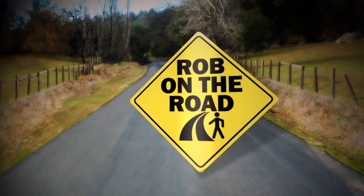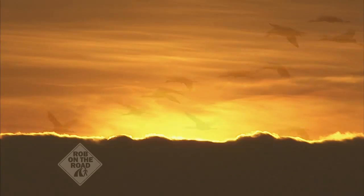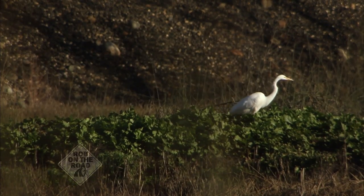And now, Rob on the Road, exploring Northern California. Few things are more awe-inspiring than nature at its finest, and that is definitely the case at the Cosumnes River Preserve about a half hour south of Sacramento, home to hundreds of thousands of migratory birds and a one-of-a-kind experience.